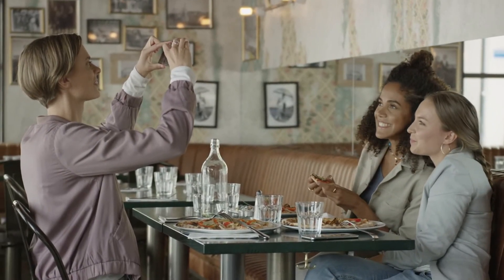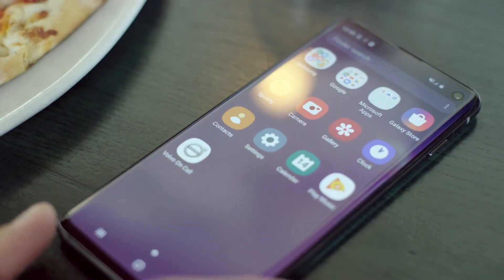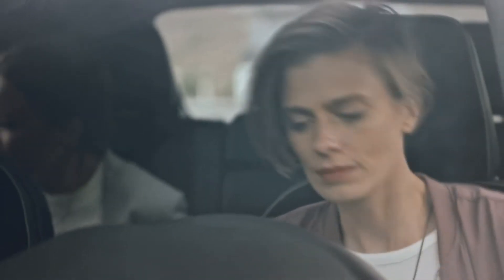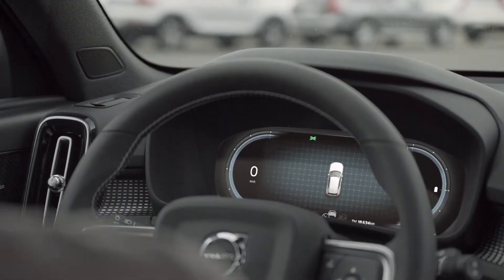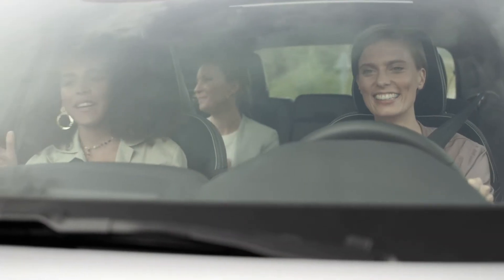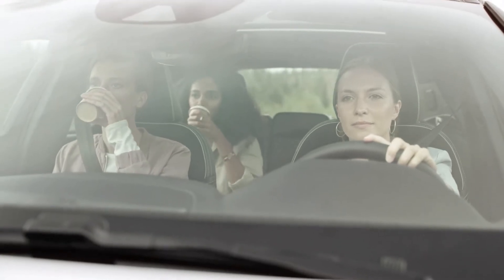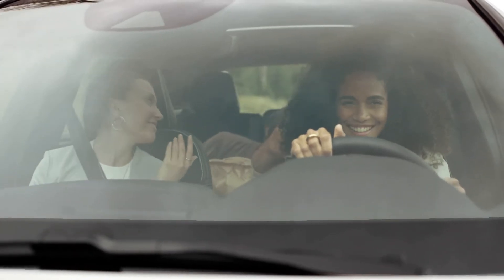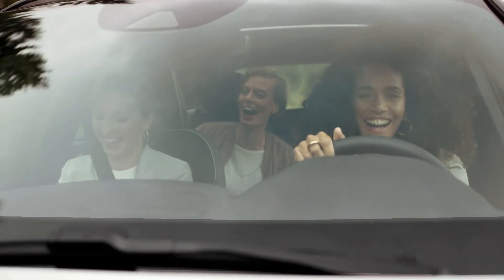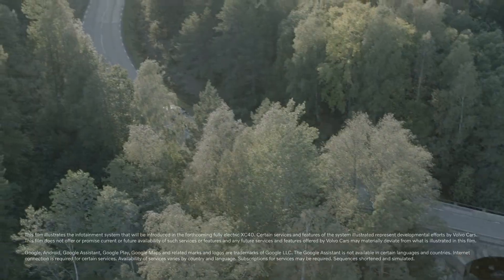The new Android-based infotainment system is fully integrated with Volvo On Call, offering features such as monitoring battery level, remote locking and unlocking, and car sharing via a digital key. A growing variety of embedded apps and services.